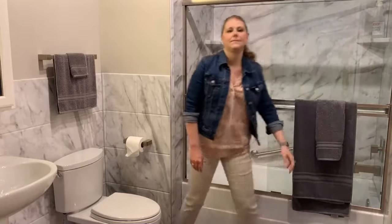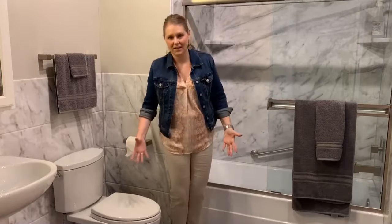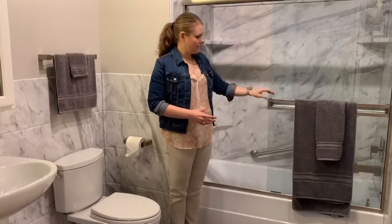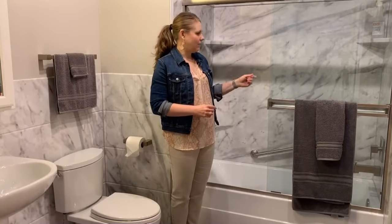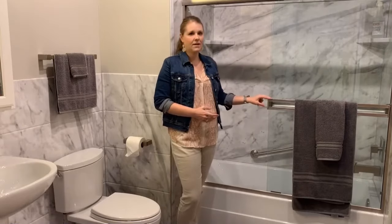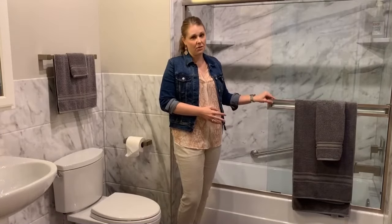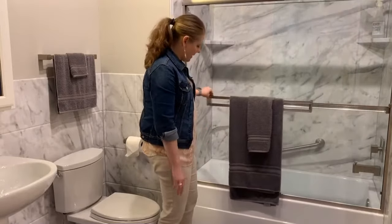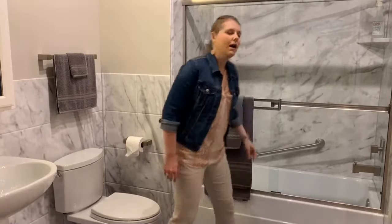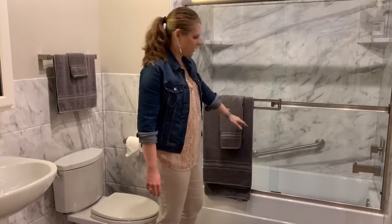Now, shower doors are so fun these days. We have an amazing selection not just of glass but also of colors for the trim and handles, and different patterns — you can make it look like painted glass. There are swing doors and sliding doors. We would recommend sliding doors most for a tub, as the sliding door goes behind the lip of the frame, which keeps all your water inside the tub.